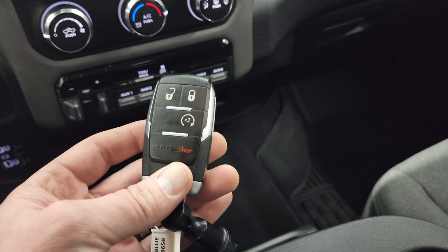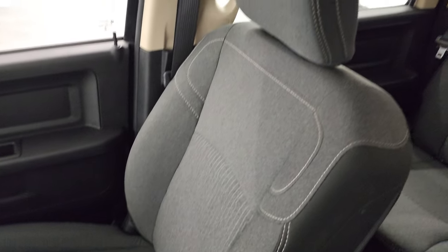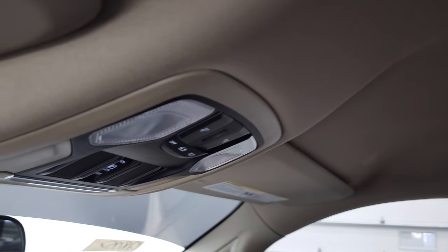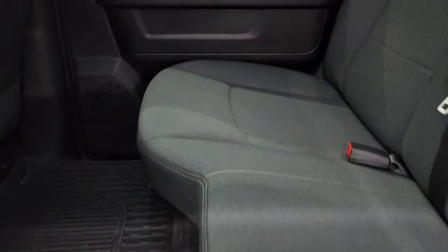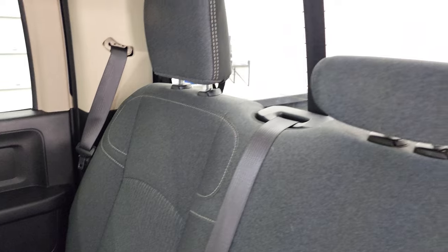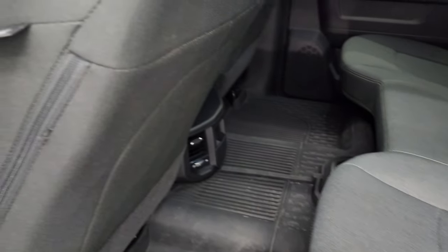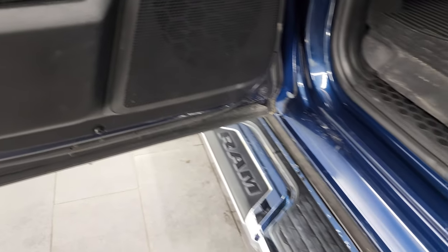You get keyless entry with remote start. The carpeting, passenger side floor mat, and seat are in fantastic condition — it smells very clean inside and I don't think it's ever been smoked in. The headliner is in great shape. You get map lights and a power sliding rear window button. The back seats are just as nice as the front — no rips or tears. It has the LATCH child safety system, a power sliding rear window with built-in rear defrost, storage under the seats, all-weather floor mats in the rear, side curtain airbags, child safety locks on the back doors, and the bottoms of the doors all look very good.